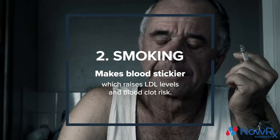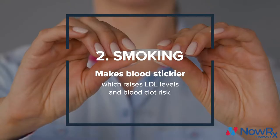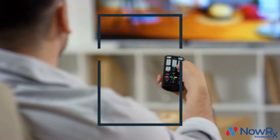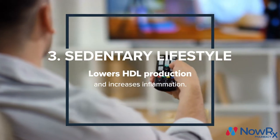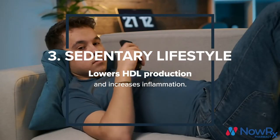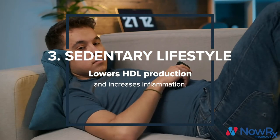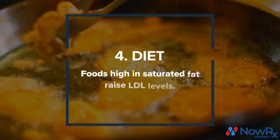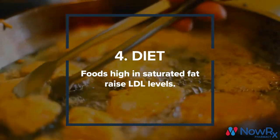Smoking will cause your blood cells to become stickier, increasing your chances for a blood clot, which in turn will lead to an increase in your bad cholesterol levels. A sedentary lifestyle will lower the production of good cholesterol your body makes. Furthermore, a sedentary lifestyle will increase inflammation throughout your body and raise your risk for various diseases. Lastly, foods that are high in saturated fat can also negatively impact your cholesterol.